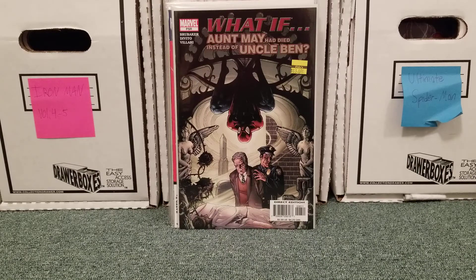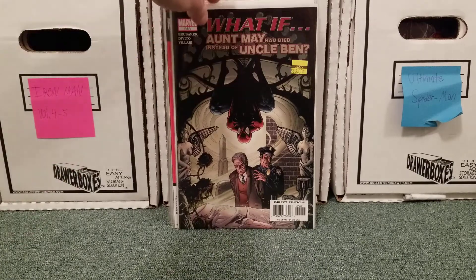What If Aunt May Had Died Instead of Uncle Ben was a really neat story — relatively newer, like post-2000s. It was kind of cool because Aunt May died, so Peter is enraged and he either almost or does kill the burglar. Basically he doesn't become the Spider-Man we all know and love. It's interesting to see the difference — if Uncle Ben died or if Aunt May died. He kind of still stays the showbiz jerk that he was in Amazing Fantasy 15. Kind of a neat story.